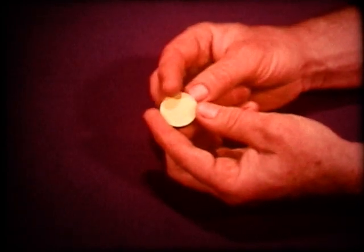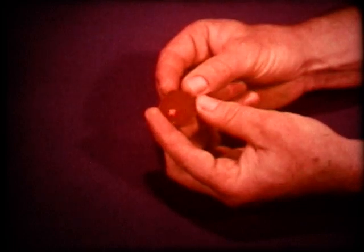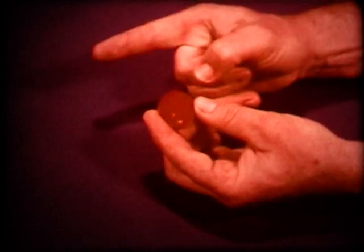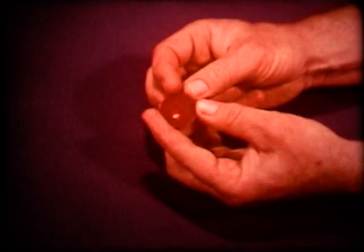What are the chances that the red side may land up in a toss? One out of two, since the disc has only one red side.